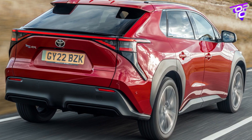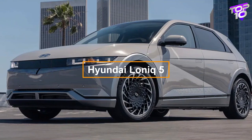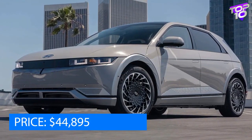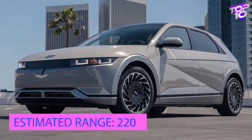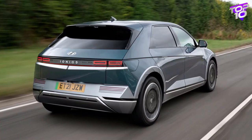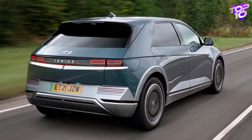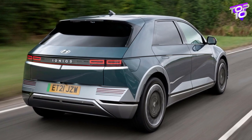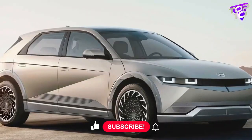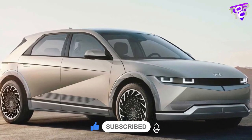The Hyundai Ioniq 5 has specifications similar to the Kia EV6. Kia and Hyundai are affiliated automakers, and the Ioniq 5 shares the same selection of RWD or AWD and standard or long-range battery packs. Despite the Ioniq 5's slightly lower range estimates and slightly higher price compared to the EV6, it offers vehicle-to-load capability and can also employ 350-kilowatt DC rapid charging.